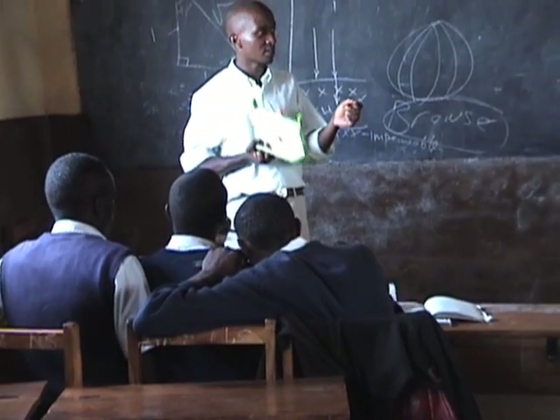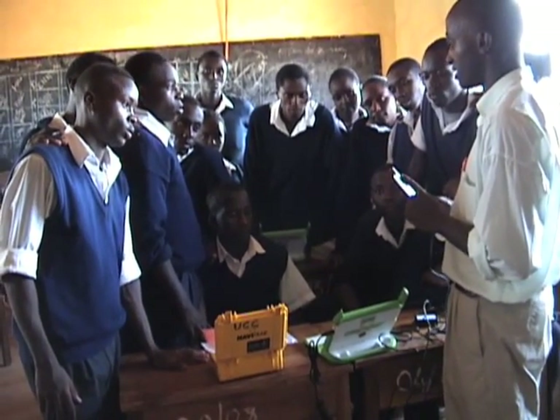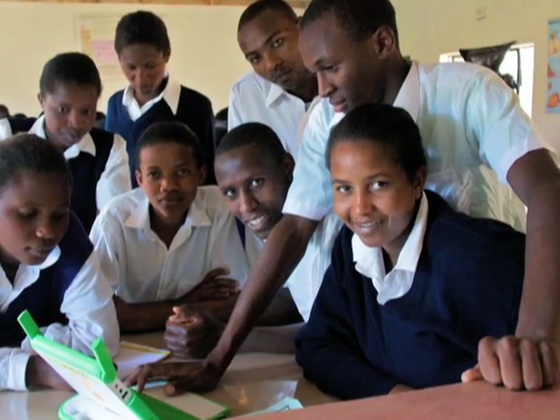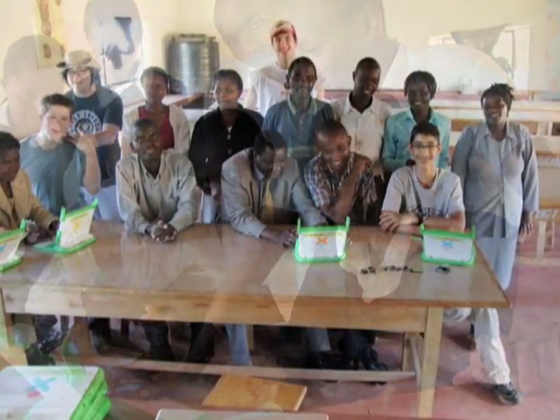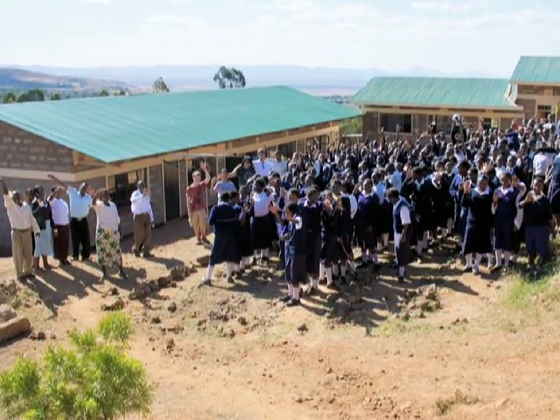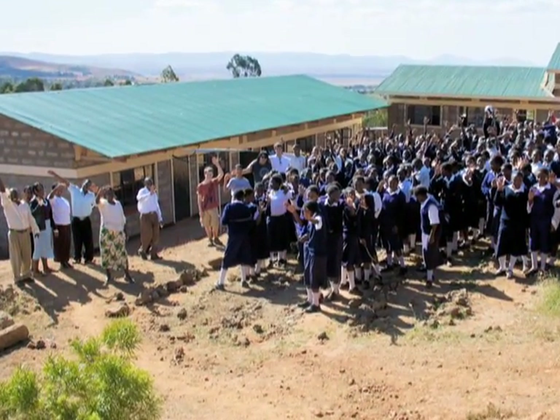It's now been seven months. Ntugi has 20 laptops, they're using them in their classes, and some of the students even have their own Facebook pages. The trip was really great, because the learning was mutual, as we learned about each other's lifestyles and cultures. We hope that we have shown you how we made a world of difference, but also how the world has made a difference to us.